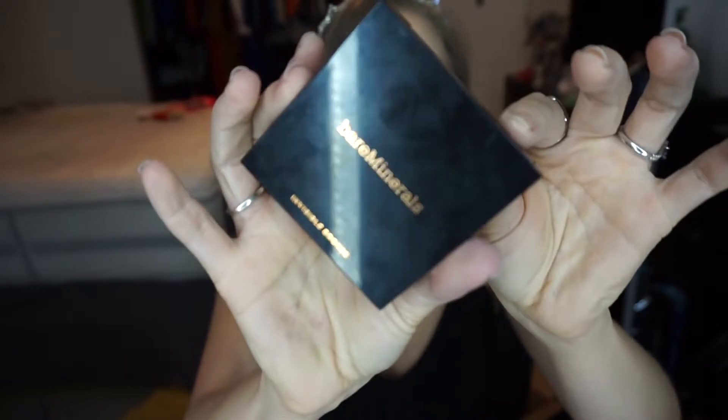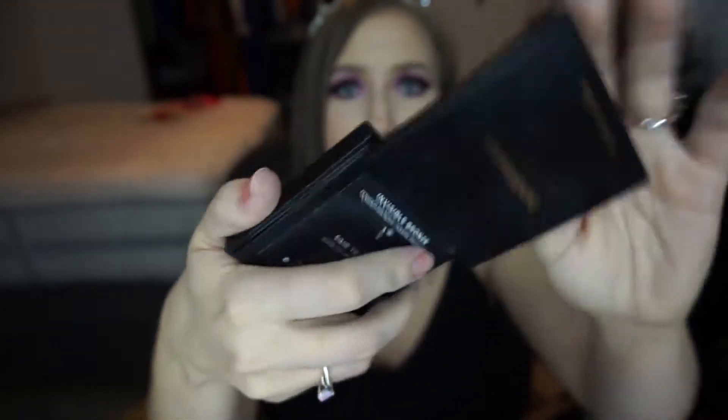Even though I haven't been wearing bronzer for the past couple months, my favorite bronzer of the year — and you can tell by looking at the pan how I've abused it — is the Bare Minerals Invisible Bronze in Fair to Light. It is such a natural neutral tone that is so flattering on fair-to-light skin. It's not too orangey. When you blend it out it looks like you're sunkissed. But right now bronzer on my skin in the winter just looks like I'm trying too hard.